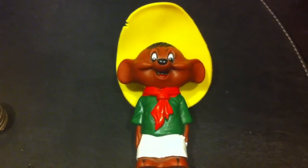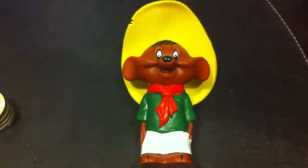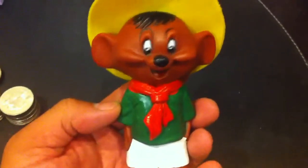Hi YouTube, Coin Picker here. These are my yard sale finds for the last month or so. I didn't go to too many yard sales, and there weren't that many good pickings, but I was able to find this interesting little cartoon character toy.